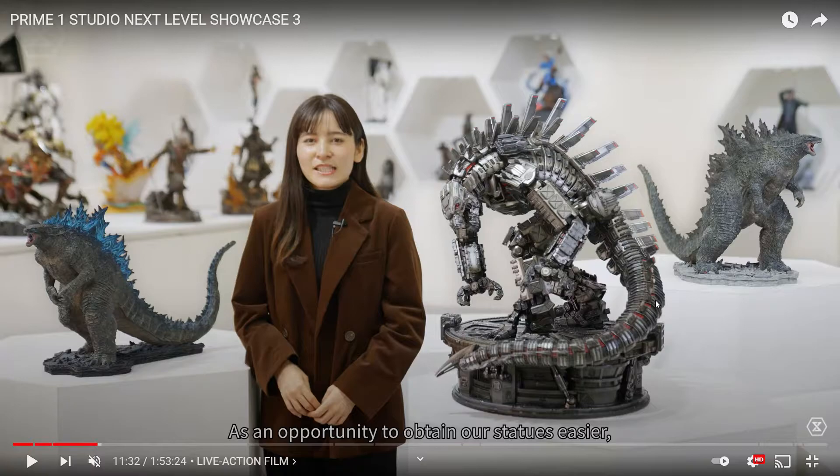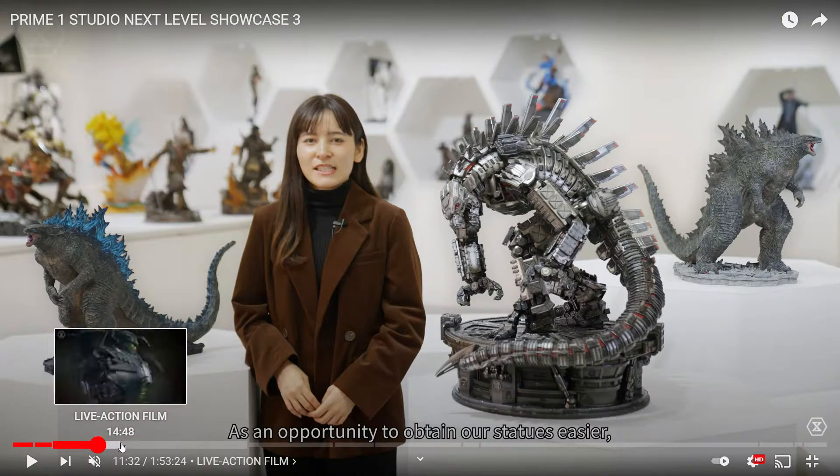I'm going to wait for the pricing on the Mega Godzilla statue. The regular Godzilla was around $2,000, and this one has a chrome paint job but no huge buildings, so I'm guessing around $1,500 to $2,000. It looks pretty big and will probably only come with the alternate upward head sculpt. There are also some Godzilla vinyl figures shown alongside it — those look amazing and I'd definitely pick one up.